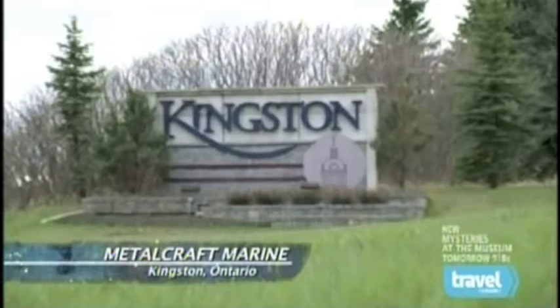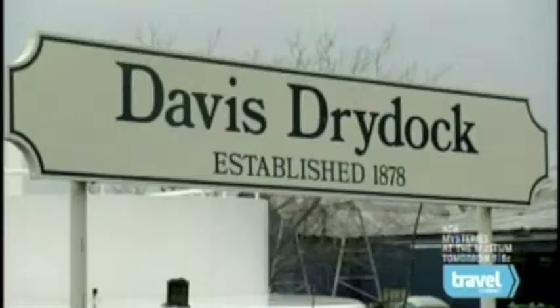The Canadian township of Kingston, Ontario carries on a tradition of shipbuilding that dates back more than 300 years. Since 1987, Metal Craft Marine has been building patrol and rescue boats here.